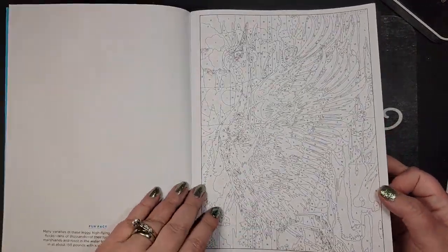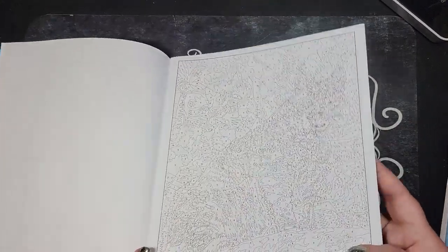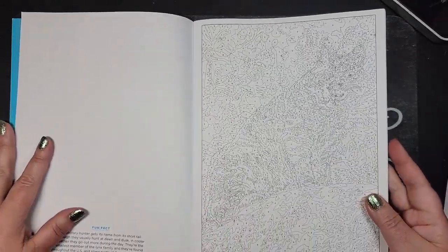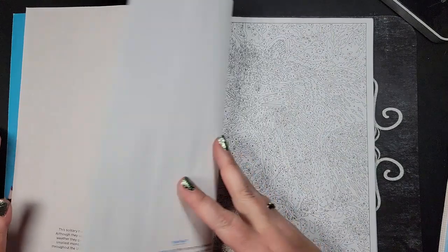And same with this one — there are such little, tiny bits and pieces. Now I like to use Crayola super tips, but I'm going to need to use fine liners or pencil, which will make me not enjoy it even more.